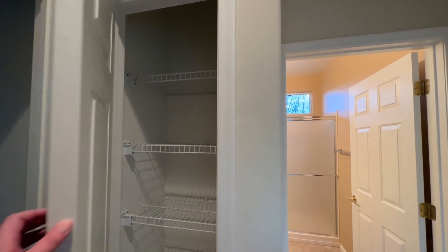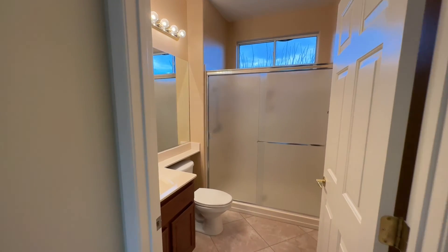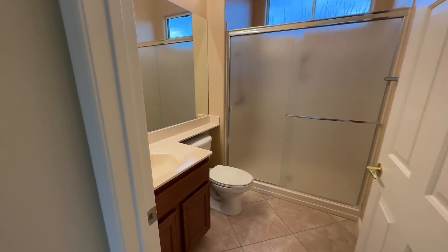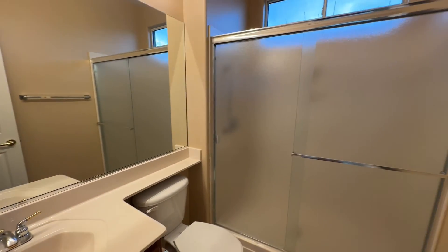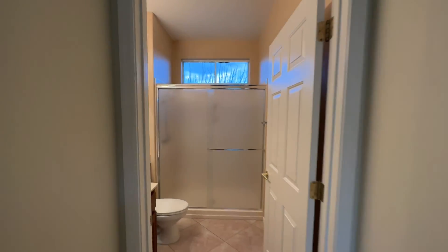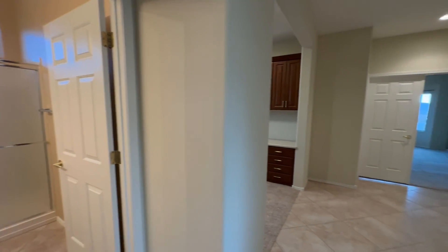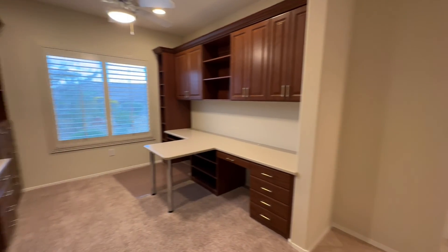Shutters everywhere. Right here we have a small little linen closet opposite of the laundry. And then we have our first — I guess technically second — full bath. We have our vanity, same lowers, toilet, and then a shower only. Now, everything in this community is going to be single-story — it's an active adult 55 and older community. They do not build two stories up here.